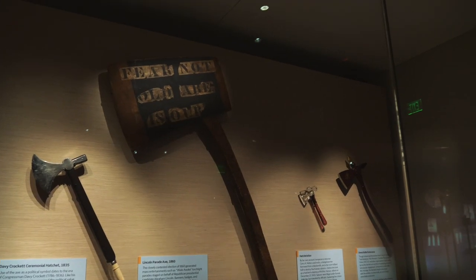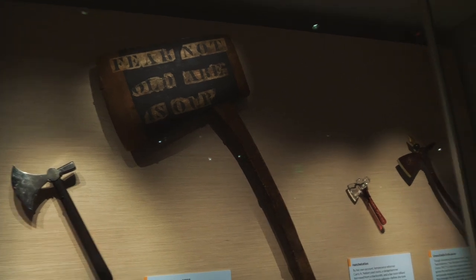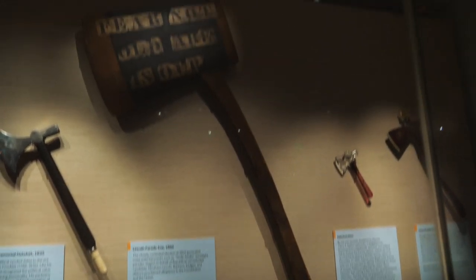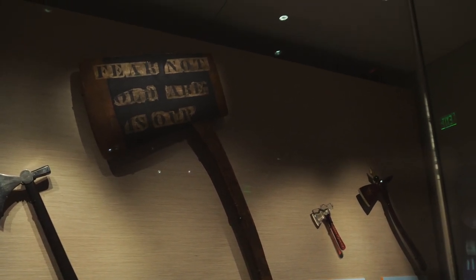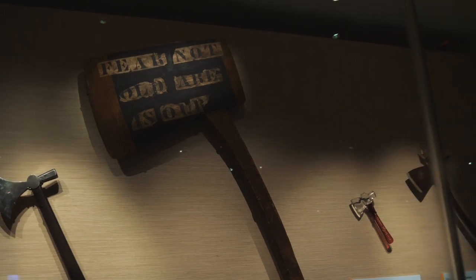Here's a really old campaign piece from 1860 called a Lincoln Parade Axe. I guess they'd make these things to point back to Lincoln's rural roots. It reads 'Fear not, Old Abe is our...' and I guess the rest is on the back.